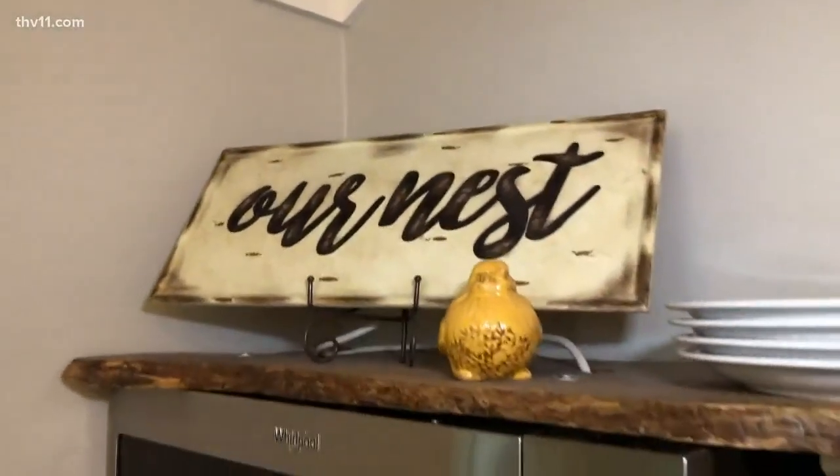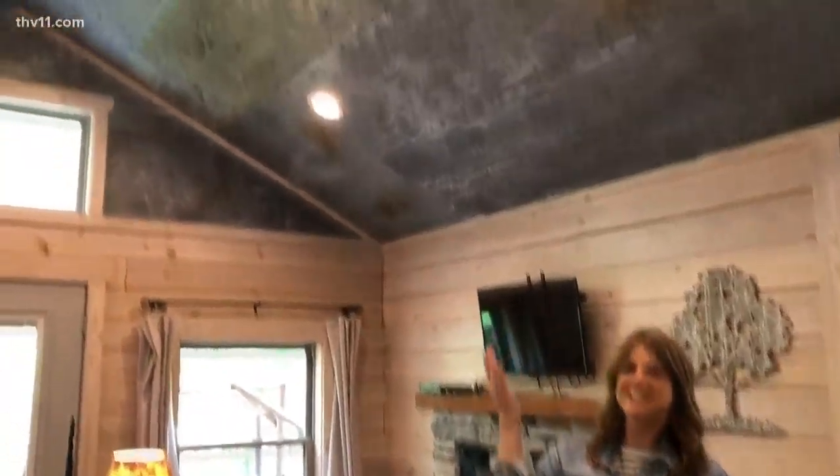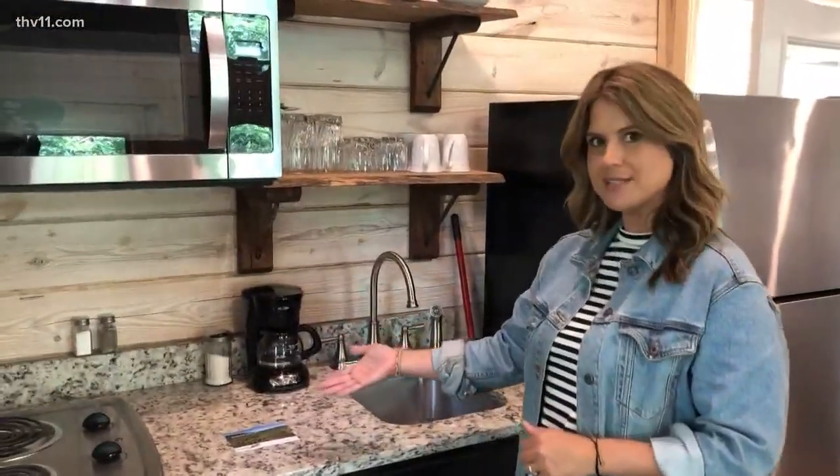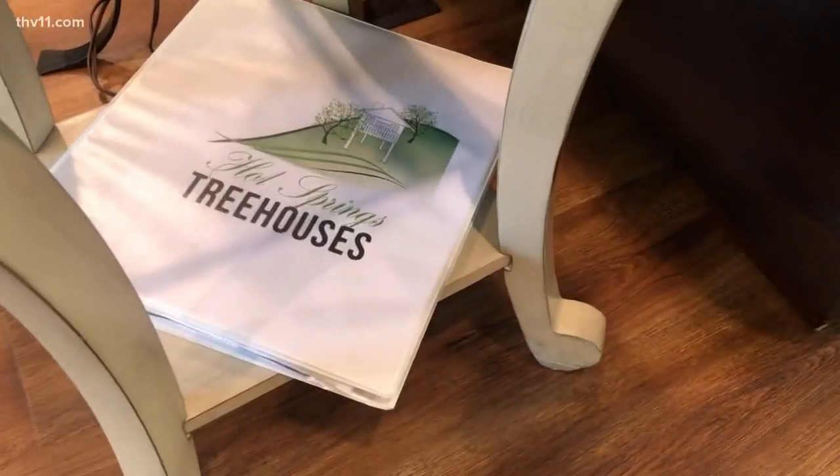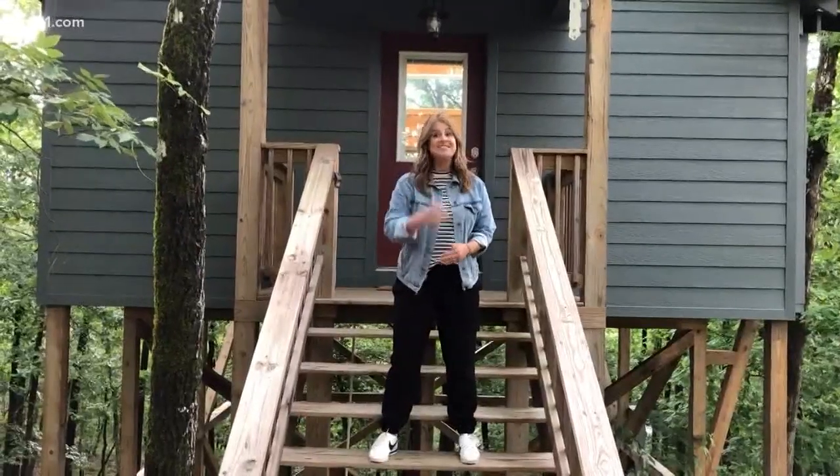This one really has a rustic charm — look at this amazing ceiling. One thing to keep in mind about these cabins: they're for couples, a nice little romantic getaway. I could just imagine myself making some eggs for me and my husband. So go discover the Hot Springs tree houses and discover Arkansas.